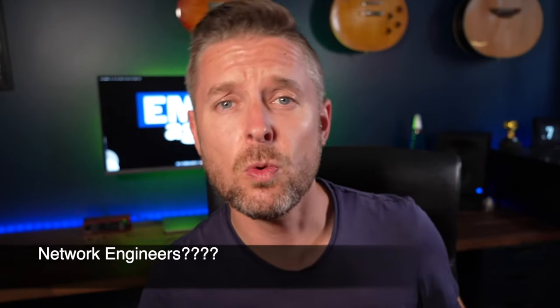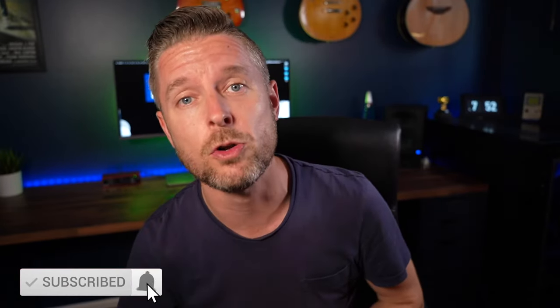So network engineers — what do they do? What are their skill sets? What do you need to know to become a network engineer? We're going to be talking about that today. Please remember to subscribe, clicking on that button and on the bell. I release videos every single week on all things tech. Also, let me know in the comments below if you're in technology. My name is Emilio. I've worked in tech for a long time and have actually worked with a lot of network engineers and many other different IT roles.